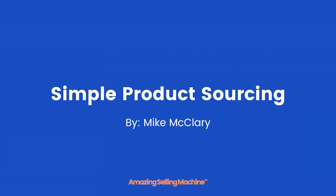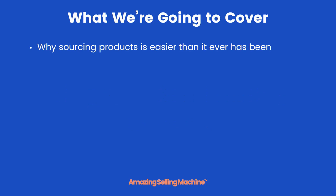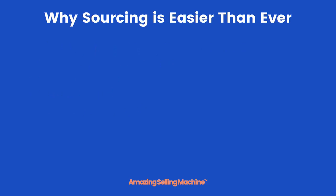Welcome to our next lesson: simple product sourcing. Here's what we're going to be covering in this video — why sourcing products is now easier than it ever has been, how to source products from the USA or EU, sourcing products from China, our simple sourcing system, and then some common pitfalls that you can avoid.